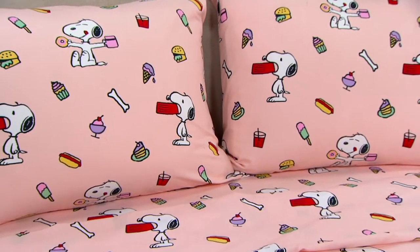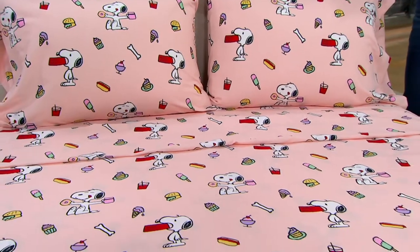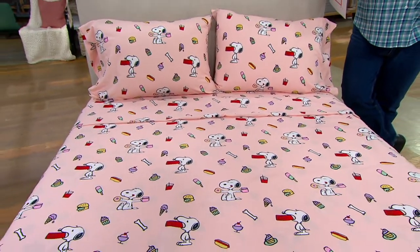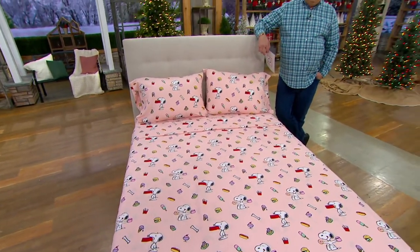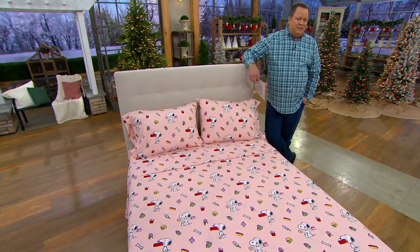It's 12:30, quarter to one, and it will be freezing cold outside. I think it's supposed to get into the 30s tonight. I'm going to get inside my house, get my face washed, get a snack, watch YouTube, and get ready for bed. I'm going to climb into bed and be so grateful that I've got warm sheets to come home to.